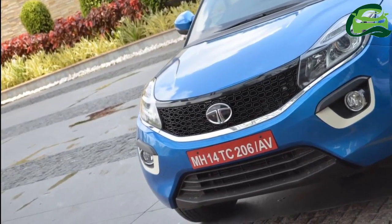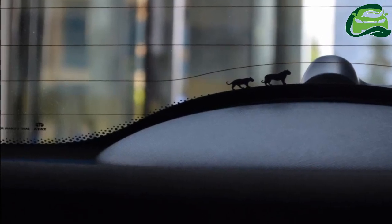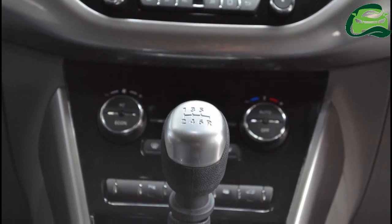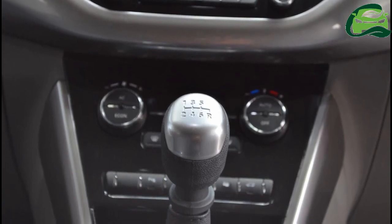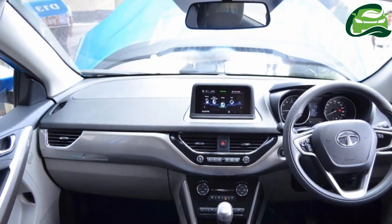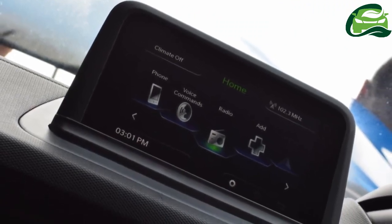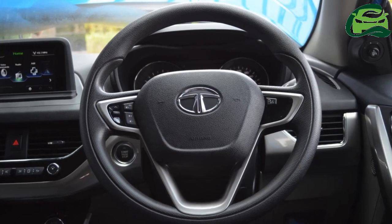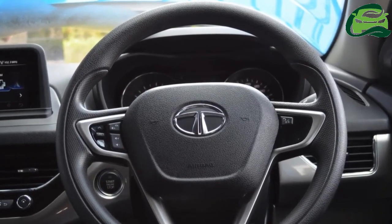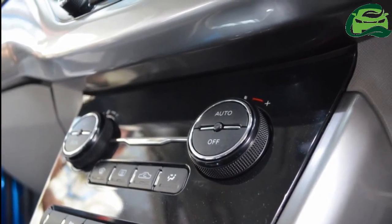In terms of equipment, the Tata Nexon will have power adjustable and retractable ORVMs, engine start-stop button, automatic climate control with rear air vents, reverse parking sensors, reverse camera, front armrest with storage space, rear armrest with cupholders, and an infotainment system with a 6.5-inch HD display with Apple CarPlay and Android Auto smartphone integration compatibility and navigation. The sound system consists of four speakers and four tweeters.